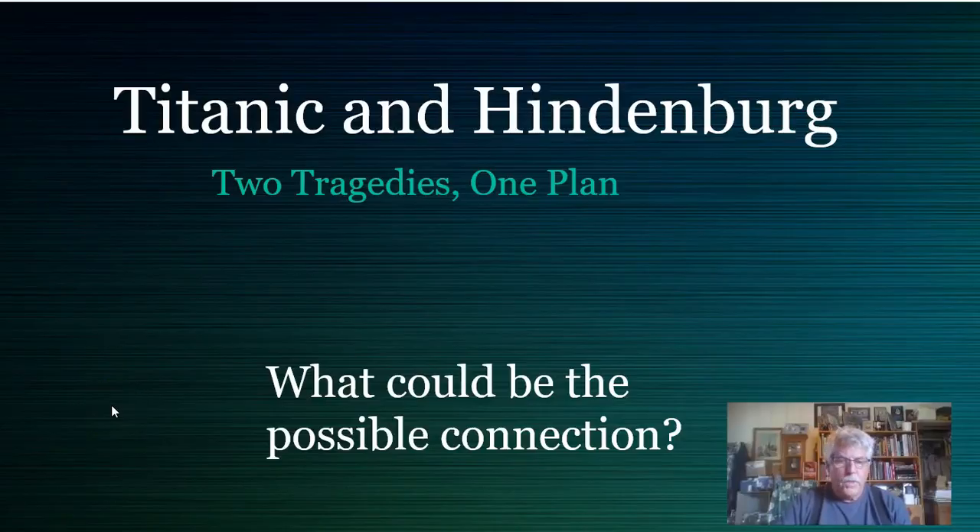Hello folks, thanks for watching part one. This is part two of the Titanic and Hindenburg: two tragedies, one plan. What could be the possible connection?